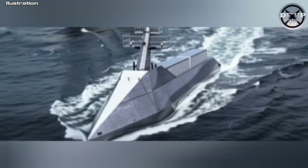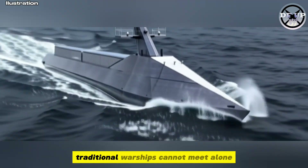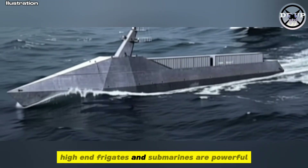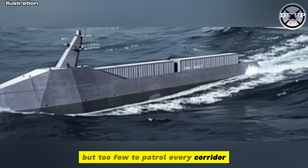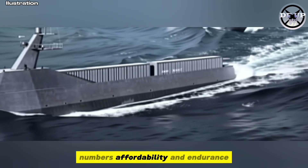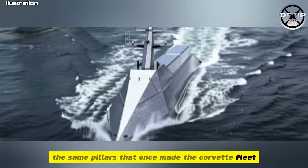Why this shift now? The vastness of the Atlantic and the undersea menace pose a challenge traditional warships cannot meet alone. High-end frigates and submarines are powerful but too few to patrol every corridor. The answer? Numbers, affordability, and endurance — the same pillars that once made the corvette fleet so effective.